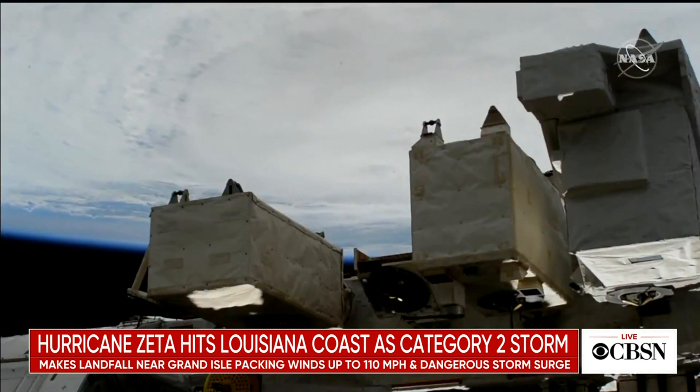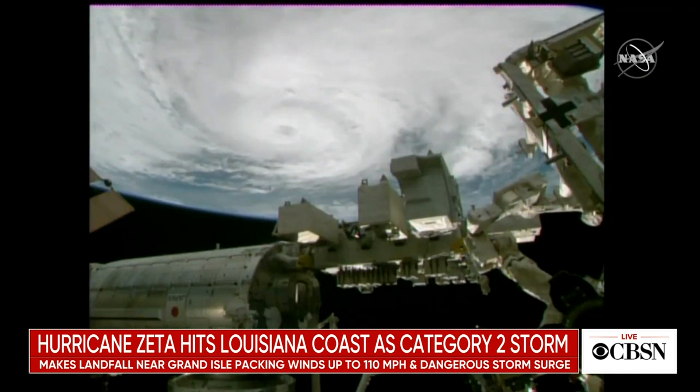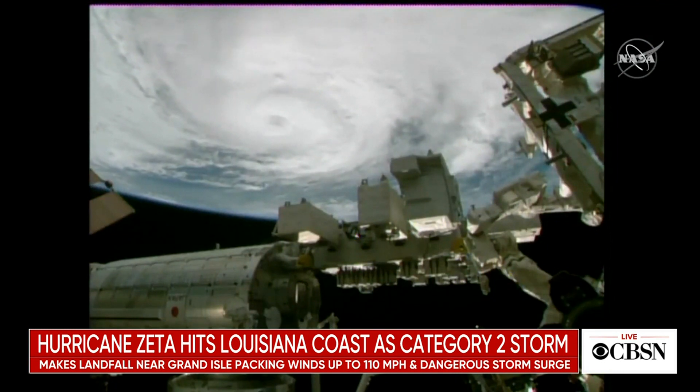This is the view of Zeta from space. Astronauts aboard the International Space Station captured this video earlier as the storm rapidly gained speed and intensity over the ocean, churning up waves in the Gulf of Mexico as high as 50 feet tall.